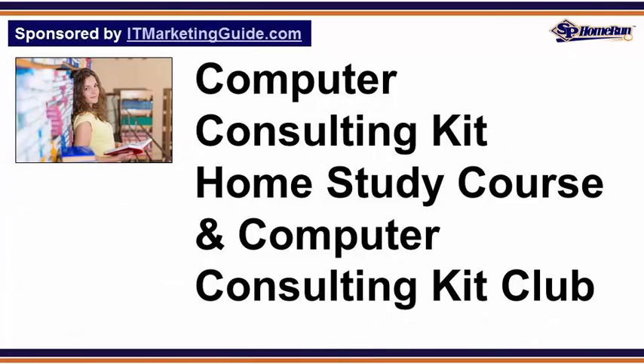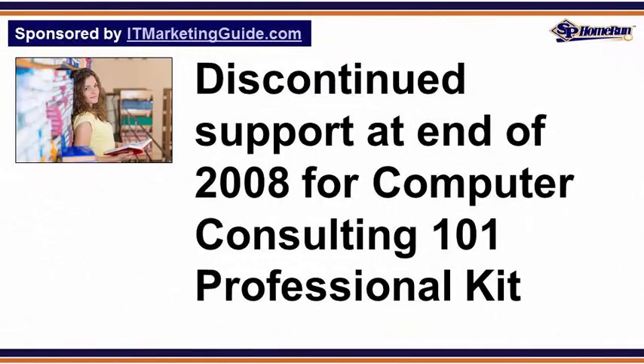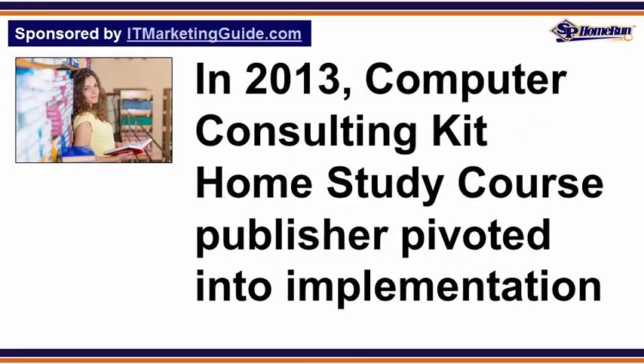The Computer Consulting 101 Professional Kit was replaced by the much more comprehensive Computer Consulting Kit Home Study Course and Computer Consulting Kit Club in March 2007, with support for the Computer Consulting 101 Professional Kit discontinued at the end of 2008.